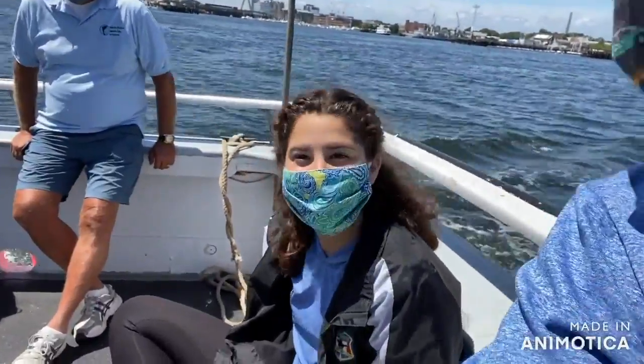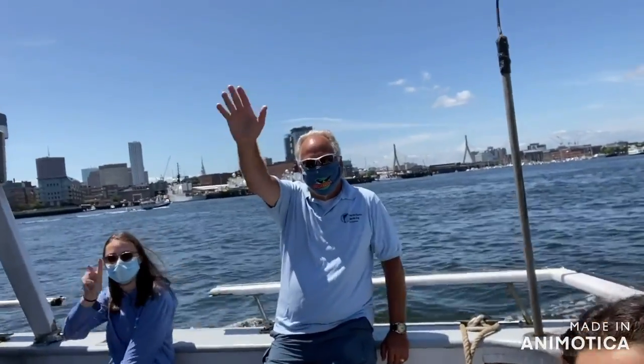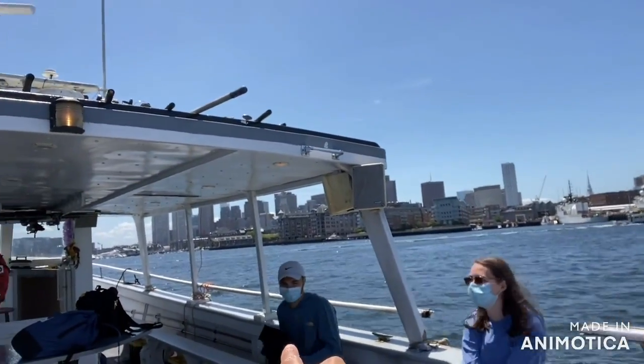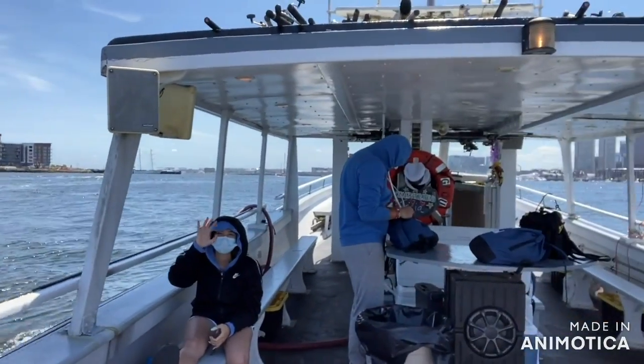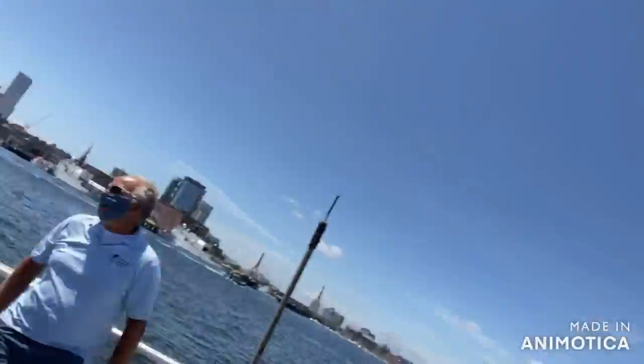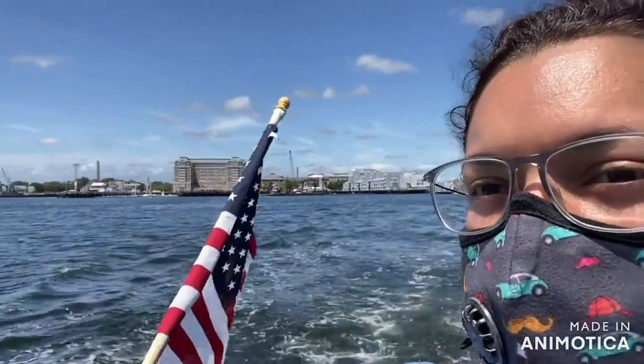Hey everybody! Today we're out on the Boston Harbor doing a tour of the Boston Harbor Islands. We have Vanessa, David, McCray, Devin our cameraman, Will, Ari, and Ruben being interested. As you can see behind me we have a view of Chelsea, East Boston over here, and Charlestown on my right. We'll check back in with you later — bye!